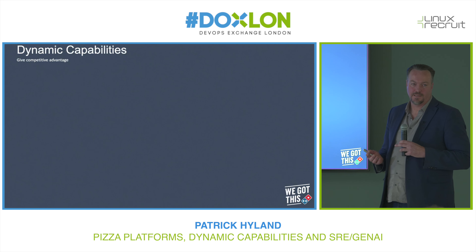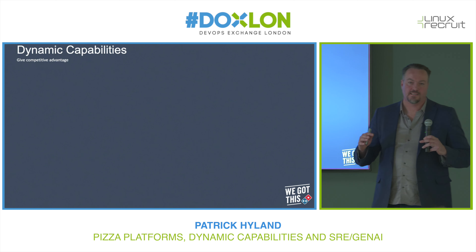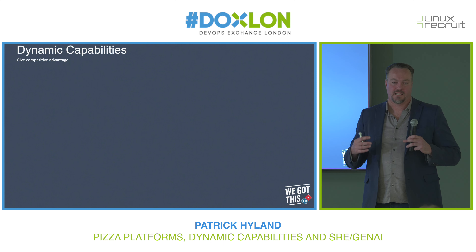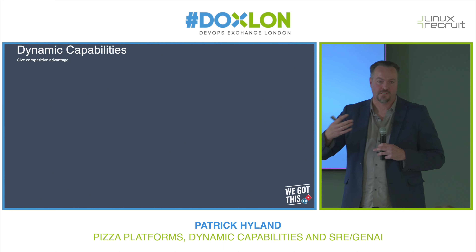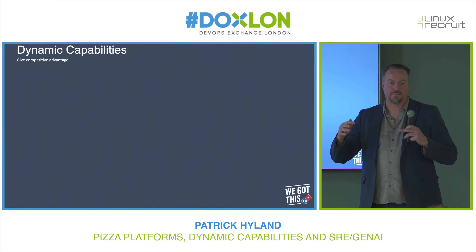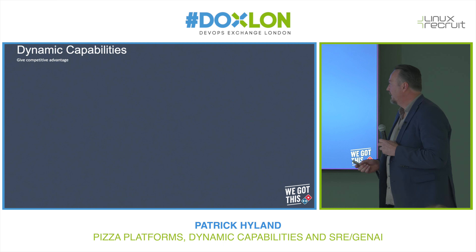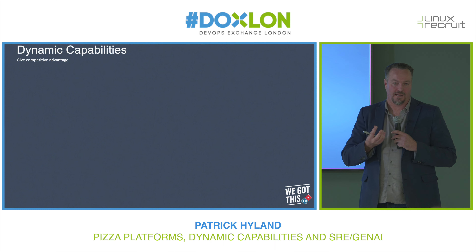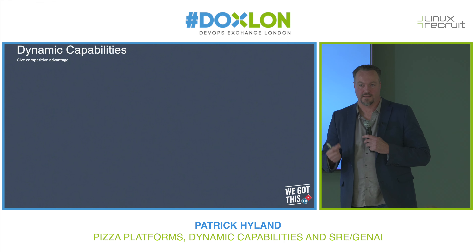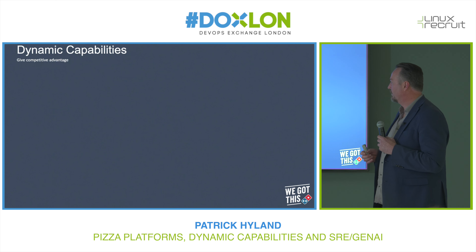Moving on to dynamic capabilities. This is innovation theory from an academic called Teece. What Teece is saying is that when you are innovating, a company needs to have three high-level meta-capabilities that they are operating constantly over time. These meta-level capabilities attempt to keep the organisation dynamic, to get the innovation going and sustain competitive advantage over time. These capabilities are quite challenging to stand up — there's a significant commitment required. I'm trying to run them out of my platform engineering team at Domino's, and there's a maturity curve, but we're doing okay so far.